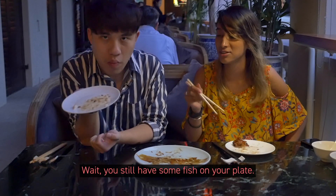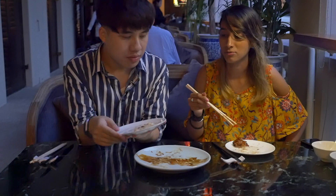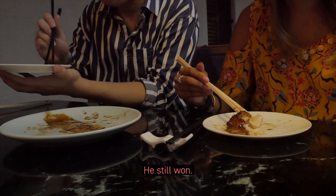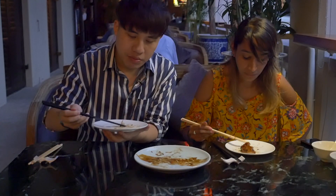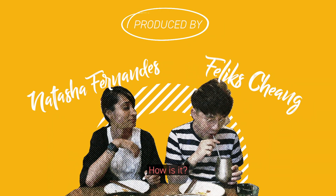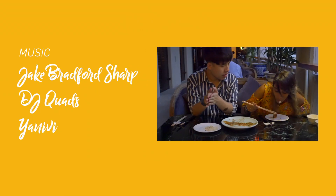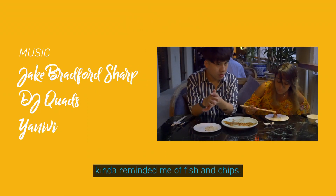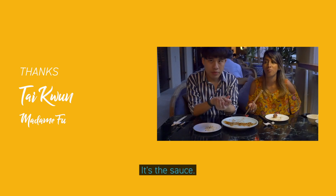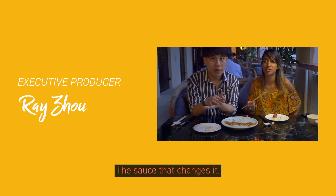He won. Wait, you still have some fish on your plate. He's still won. Done! How is it? It's really good — kind of reminds me of fish and chips. Yeah, it's kind of like fish and chips, but the sauce is what changes it.